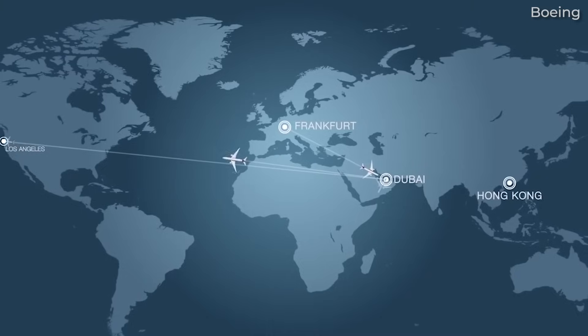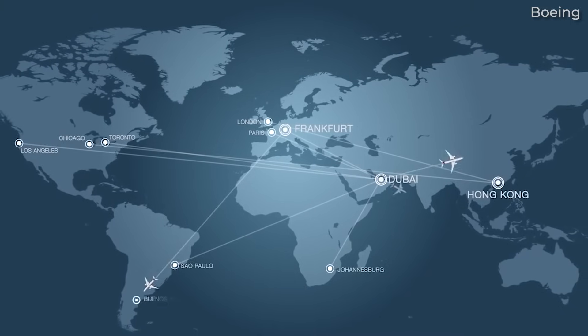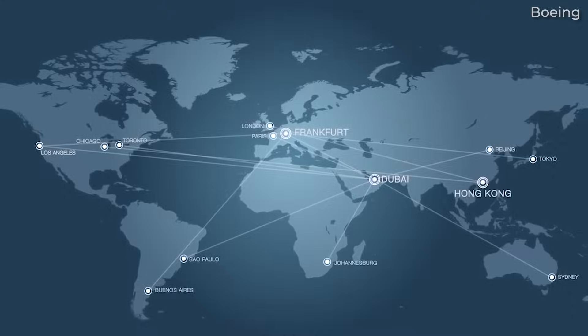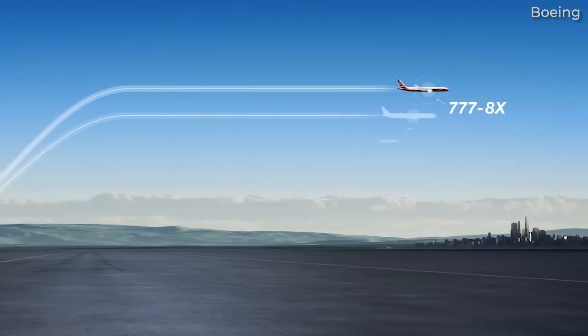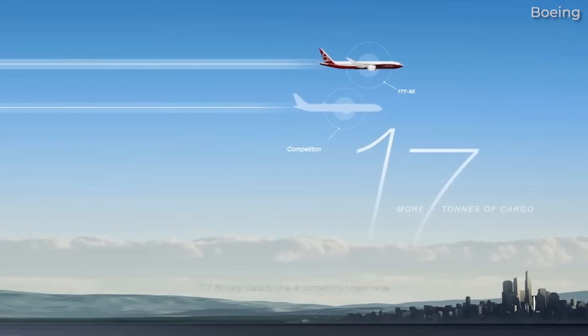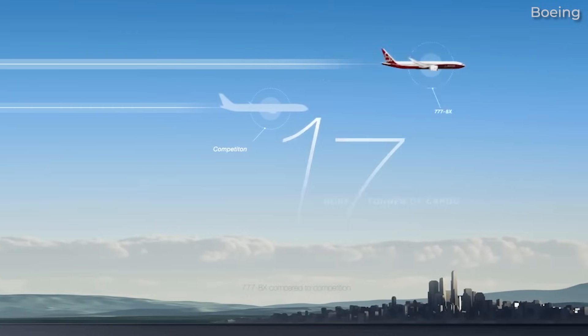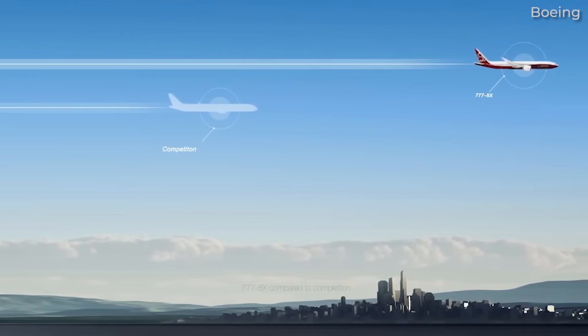The smaller 777-8, if or when it gets built, will offer a capacity of around 384. The smaller 777-8 will compete well against the A350-1000, but the 777-9 is really in a twin-engine category of its own and takes the capacity of twins much closer to quad jets.